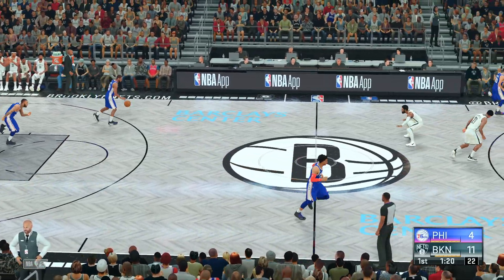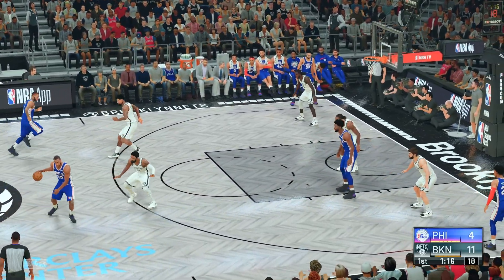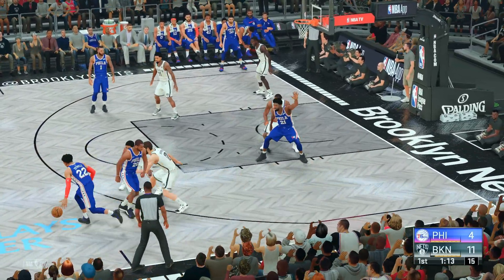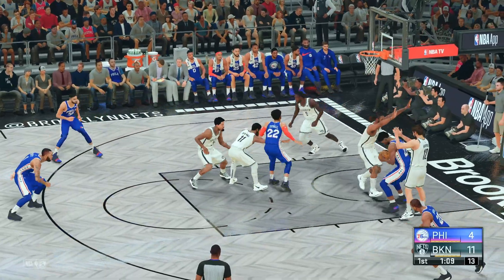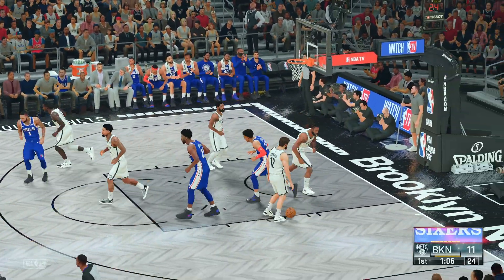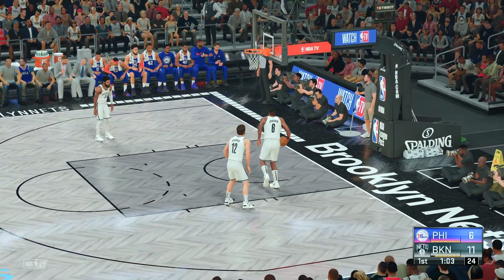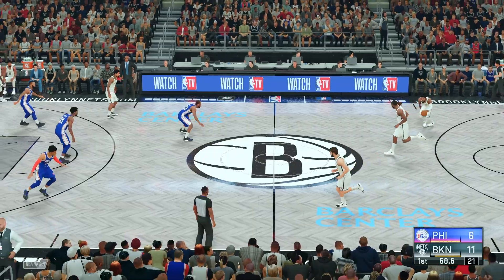Both free throws good for Prince. A minute 20 left in the first quarter of the game. They need a good offensive possession. Yeah, they've gone a long time without a bucket. Embiid inside, guarded by Jordan. Up again — controls the rebound and puts it back up and in. What an effort to get the tip in, just wanting it a little bit more.